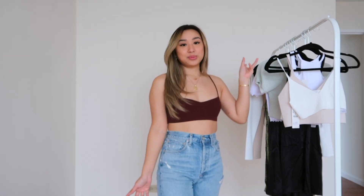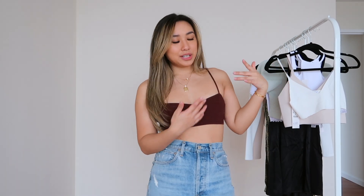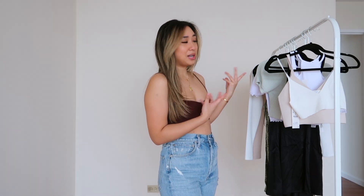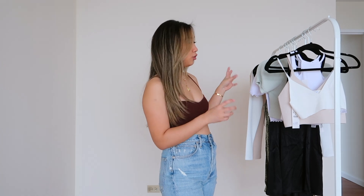Hi guys, welcome back to my channel! If you're new here, hello. Today's video is a huge spring Zara try-on haul. It seems like you guys really like my Zara try-on hauls, so I wanted to do one for spring 2021. I picked out a lot of interesting items I want to share with you guys and talk about a few trends that I've noticed.